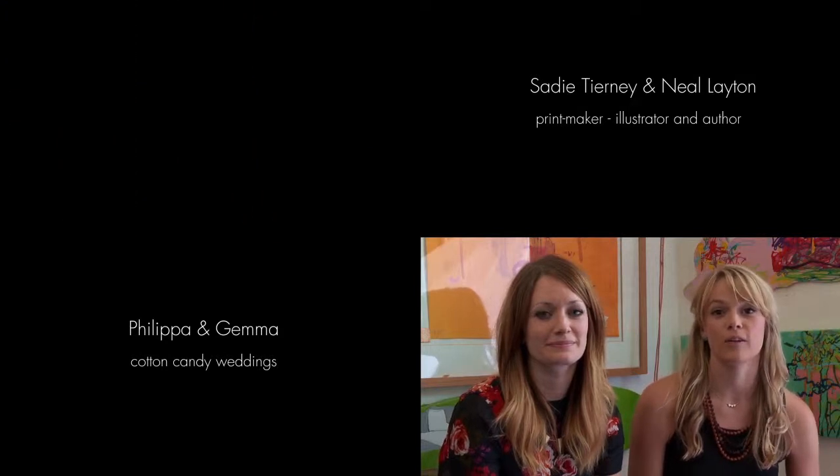I'm Sadie Tierney and I'm a printmaker and I use paint and film. And I'm Neil Leighton and I'm an illustrator and an author. Hi, I'm Philippa, and I'm Gemma, and we're Cotton Candy Photography. We're alternative wedding photographers. We'll see you next time.